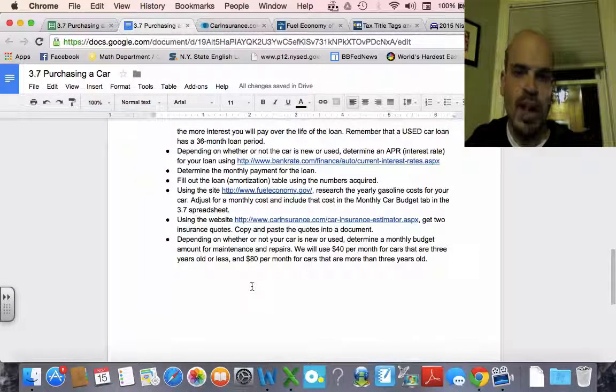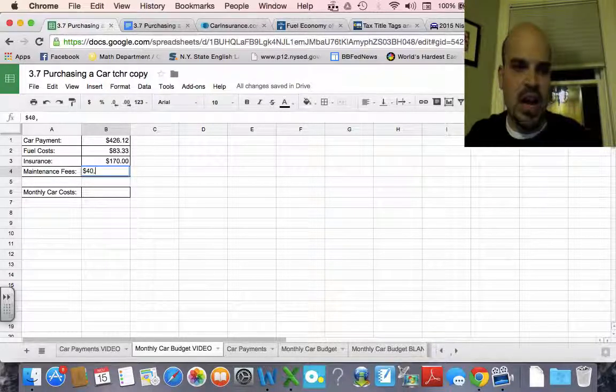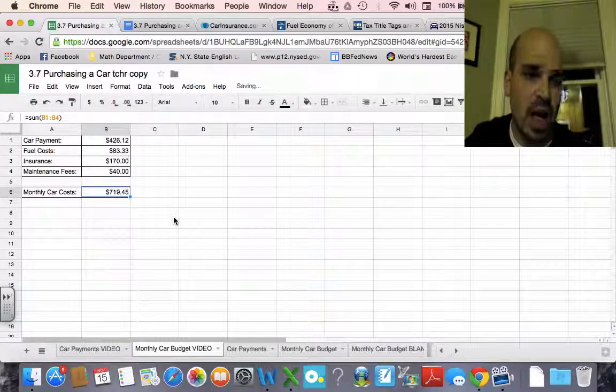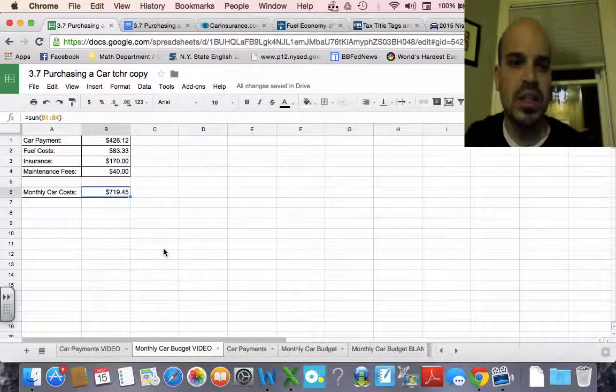Last but not least, you need to budget a little for maintenance and repairs. For example, I have a car with 127,000 miles — it needs new struts, which will run me about $700 or $800 — so I have to budget that in monthly. We're going to use an estimate of $40 per month for cars three years old or less, and $80 per month for cars more than three years old. For this particular car that's $40, so adding up fuel, insurance, maintenance, and the car payment, it's going to cost about $719 a month total.